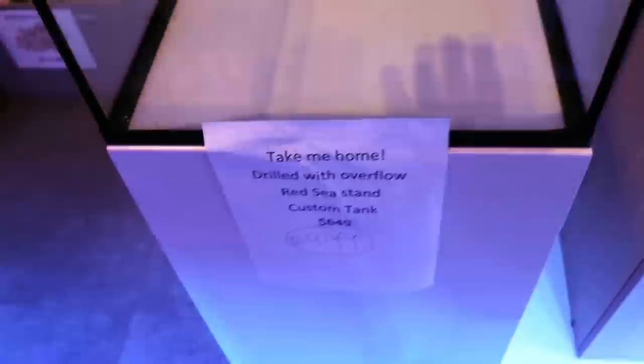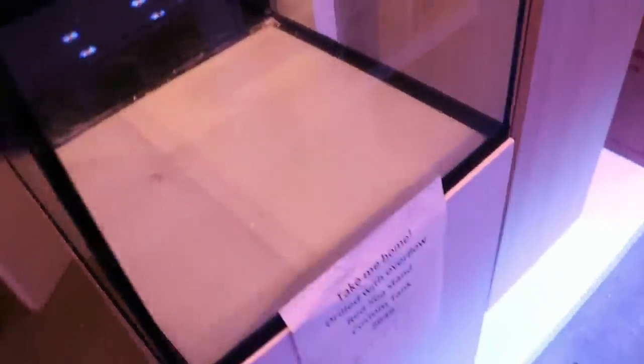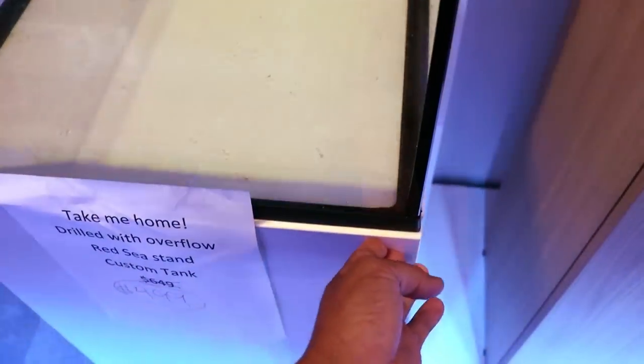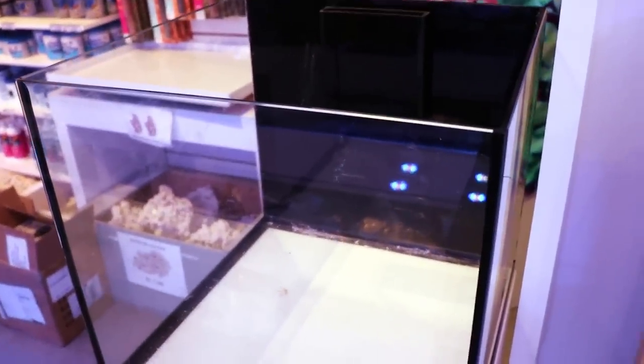This is available if someone's looking for a nice 20 gallon. Drilled. It's $499. Comes with the stand. We already have it drilled for you with the Eclipse Overflow, and it's on top of a Red Sea stand. So you get a Red Sea stand with a custom-made tank that's ready to go. $499. Pick up in store only.